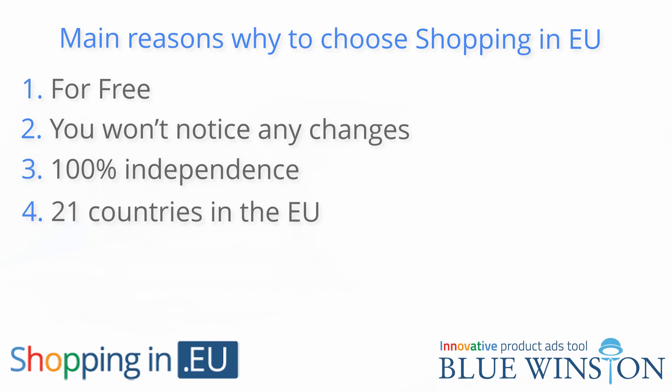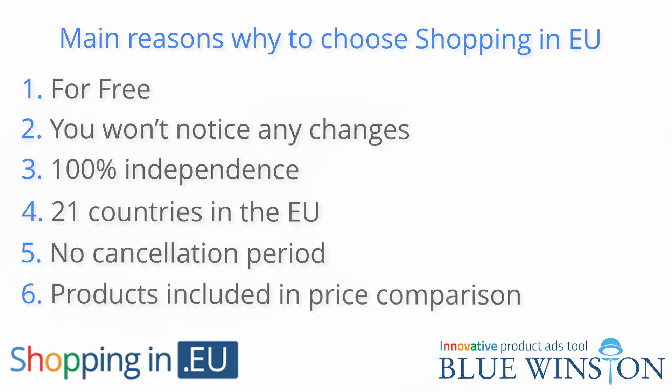21 countries in the EU: the CSS program works only within the European Economic Area and Switzerland, based on a decision of the European Commission in 2017, including Slovakia, Czech Republic, and 19 other EU countries that participate in this program. No cancellation period — using our services as a CSS partner can be cancelled at any time, with no notice period or anything similar.